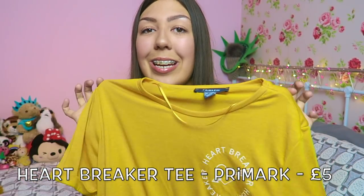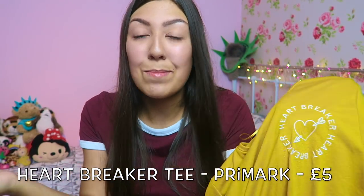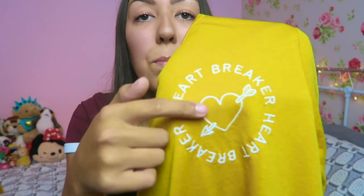Another Primark tee — this one is mustard. It's an embroidered logo tee that says 'Heartbreaker' with a little embroidered heart on it. So basic but I thought for autumn it's really cute, and I feel like this color really suits me. I think this was five pounds as well.